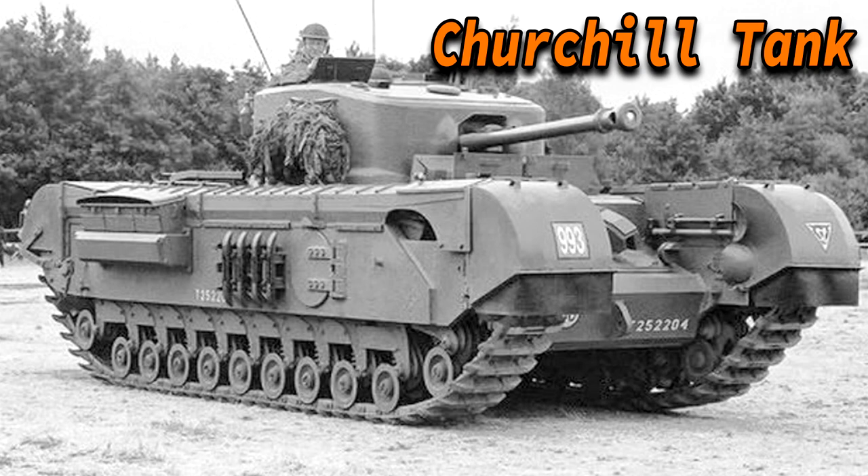Hey guys, as promised you guys have reached 150 likes within 24 hours so here is the video. Today we'll talk about the Churchill heavy tank, hope you guys will enjoy the video.